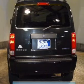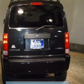Keyless entry. Power door locks. Power windows. An AM-FM stereo with a CD player. Satellite radio. Power mirrors. Power steering.